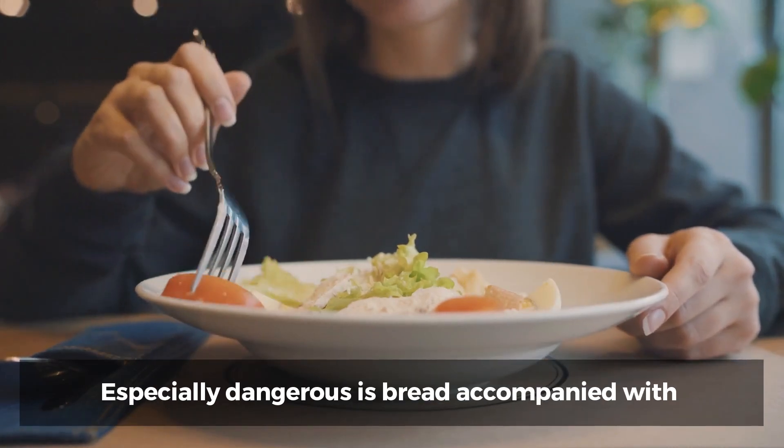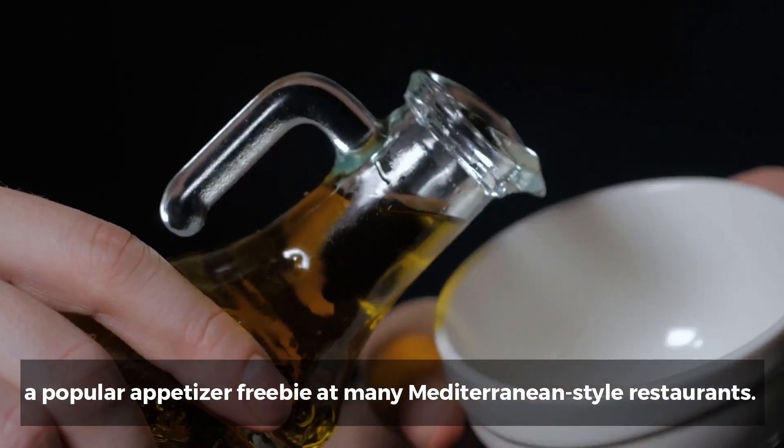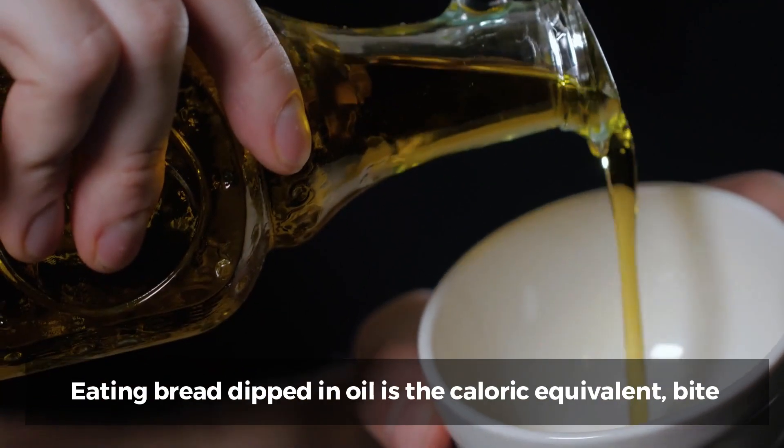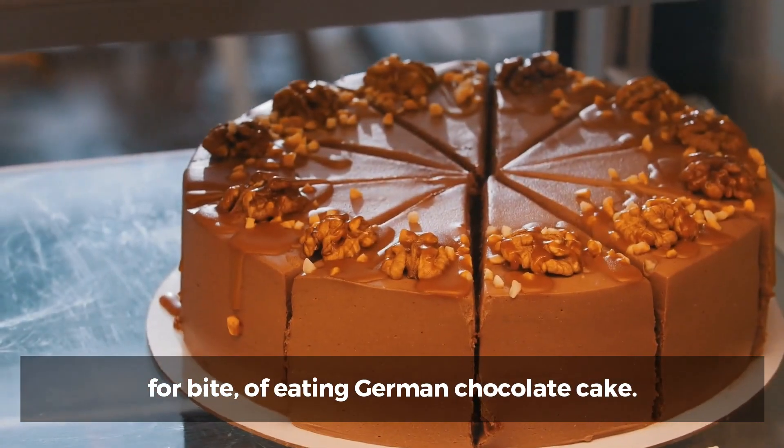Especially dangerous is bread accompanied with those little saucers of olive oil — a popular appetizer freebie at many Mediterranean-style restaurants. Eating bread dipped in oil is the caloric equivalent, bite for bite, of eating German chocolate cake.